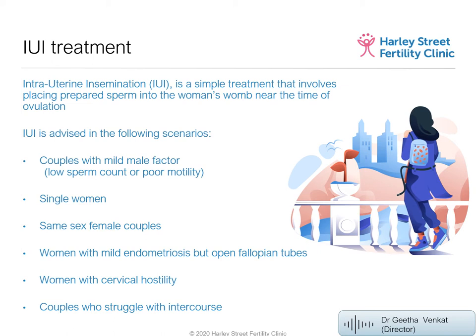The clinical indications include couples with mild male factor, where the sperm count is slightly on the lower side or borderline. We prepare the sperm, take all the fast-moving sperm, and place the preparation in the uterus to increase the chances. It's also used for single women needing donor insemination, same-sex couples, and cases of mild endometriosis.